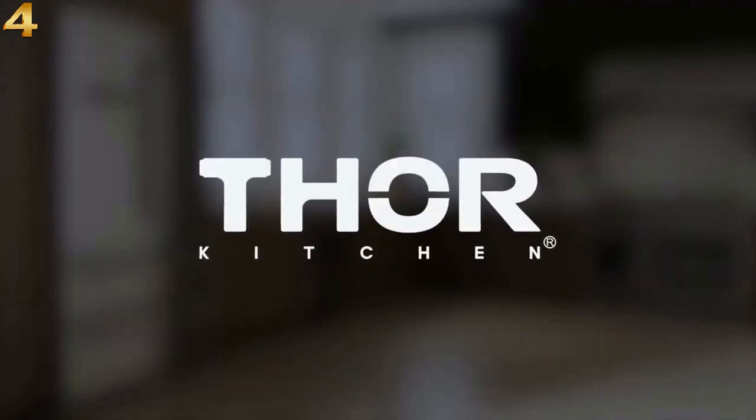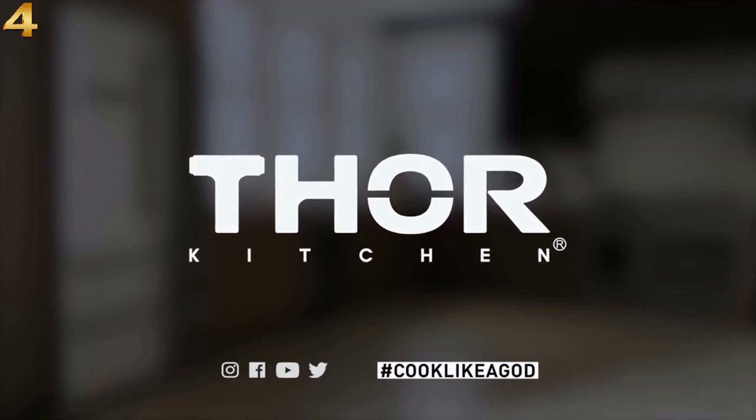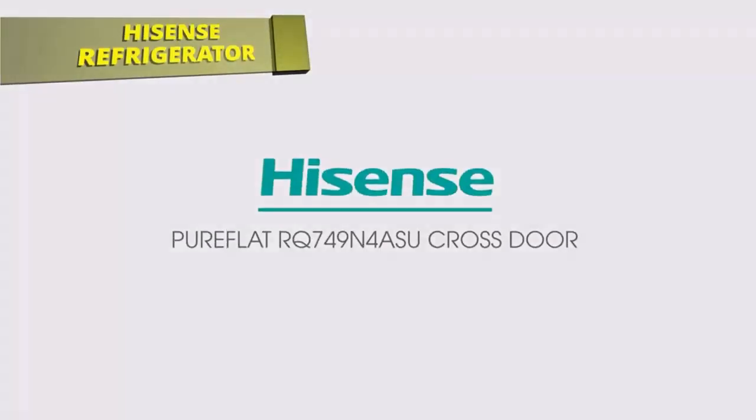How can something designed to keep food cold look so hot? The Thor Kitchen professional French door refrigerator — the hardest working kitchen unit you'll ever own. Must consider the Thor Kitchen refrigerator if you are planning to buy a new refrigerator.